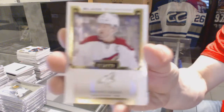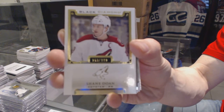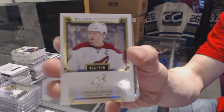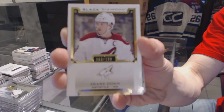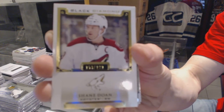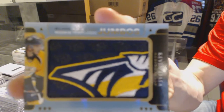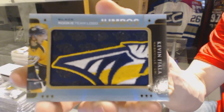Base card number 199 for the Arizona Coyotes, Shane Doan. We've got a rookie team logo Jumbos for the Nashville Predators, Kevin Fiala.